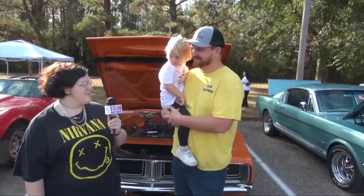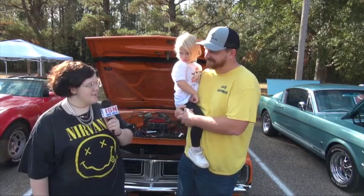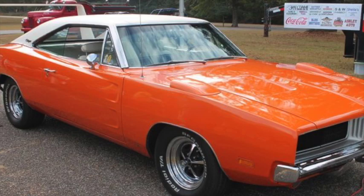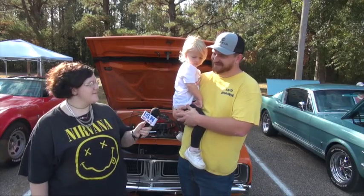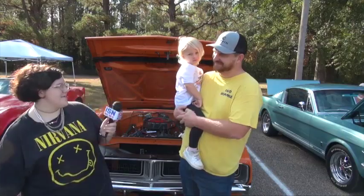Can you tell us your name and where you're from? Steven Gillespie from Fulton, Mississippi. Can you tell us a little bit about your car? It's a 1969 Charger 440, 4-speed, orange and white. I've had it for about six months now — it came from Kansas. Just excited to be here.